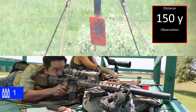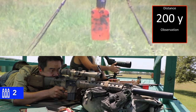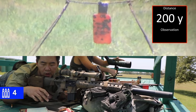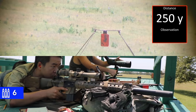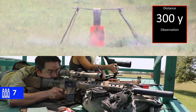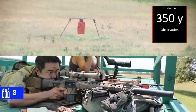Impact. Neutralized. 200. Impact. Neutralized. 250. Impact. Neutralized. 300. Impact. Neutralized. 350.